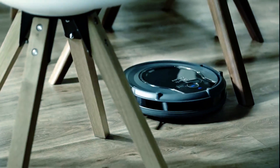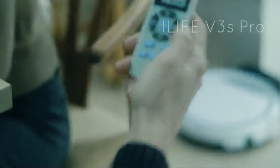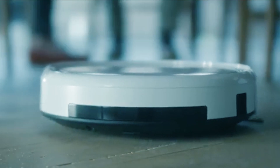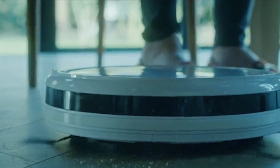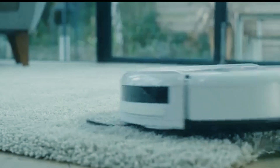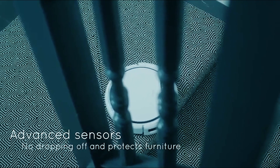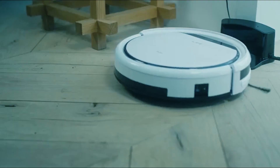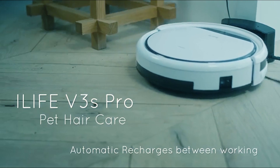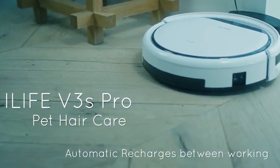Now let's get started. The Elife V3's Pro Robot Vacuum Cleaner is a sleek and efficient robot vacuum designed for pet owners. With tangle-free suction, it effortlessly tackles pet hair, dirt, and debris on various surfaces. Its low-profile design allows it to navigate under furniture easily, reaching hidden dirt. The robot operates autonomously, following preset schedules and automatically returning to its charging dock when the battery is low.